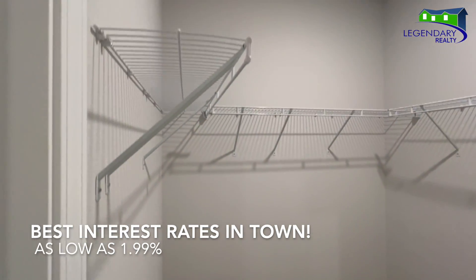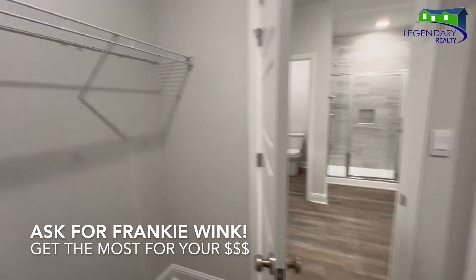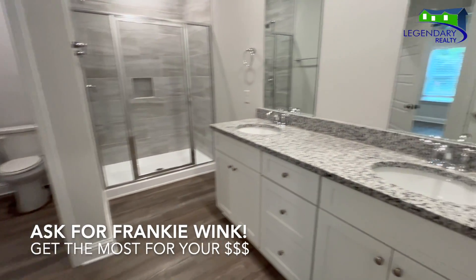And don't forget, anytime you go to a D.R. Horton home, please ask for Frankie Wink. It doesn't cost you a thing, but it helps me tremendously.